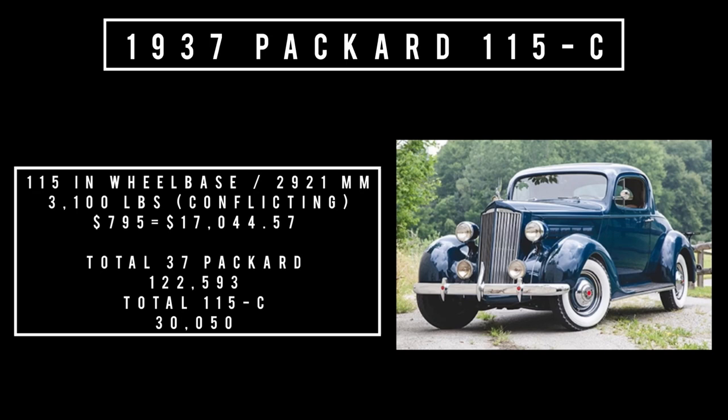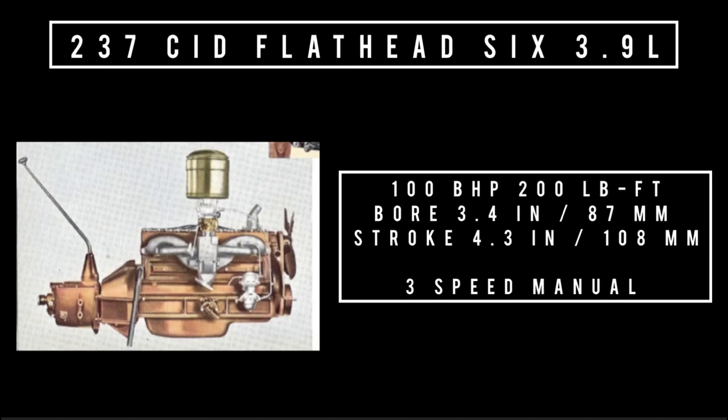Only one engine was on offer for the 115C: a 237 cubic inch displacement flathead six — 3.9 liters — good for 100 brake horsepower and 200 pound-feet of torque, with a bore of 3.4 inches and a stroke of 4.3 inches, mated to a three-speed synchromesh floor-mounted transmission.